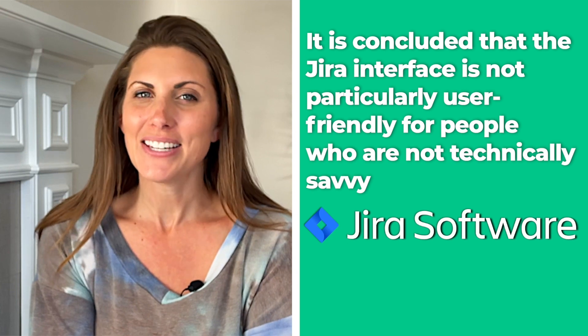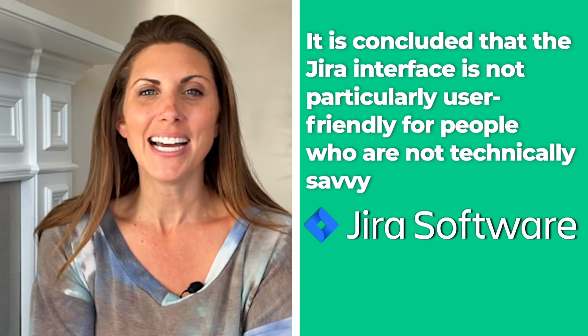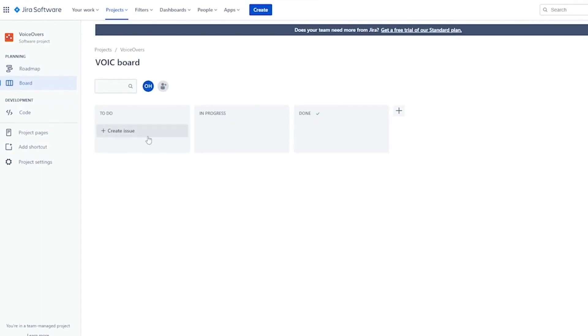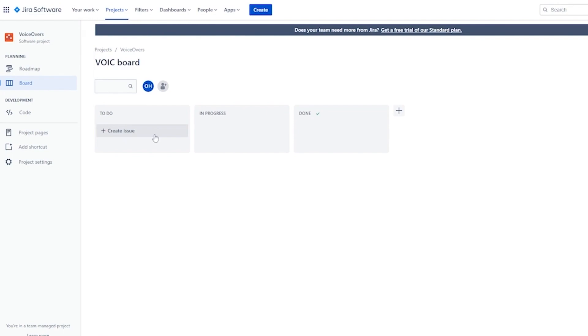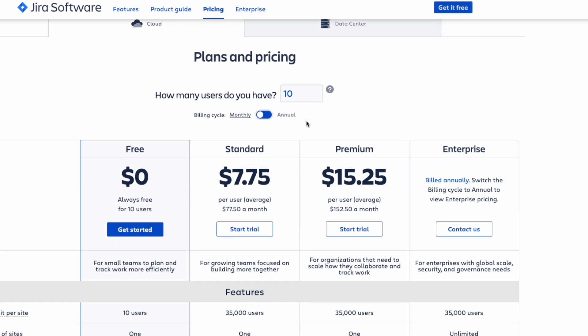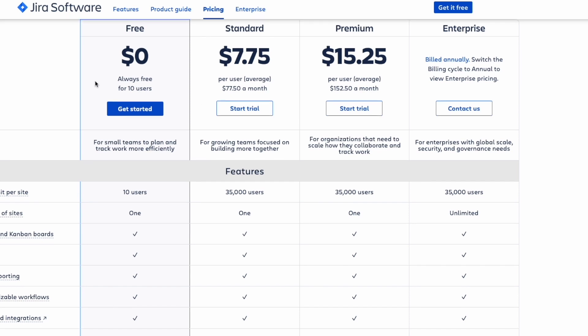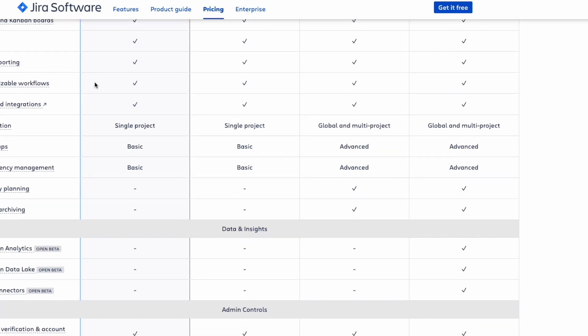According to a number of evaluations on several review websites like G2, it is concluded that the Jira interface is not particularly user-friendly for people who are not technically savvy. Jira, on the other hand, is a wonderful choice if you want software for managing projects for your information technology team. You may start with its permanently free plan for up to 10 users if you have very simple project management needs and operate with a very small team.